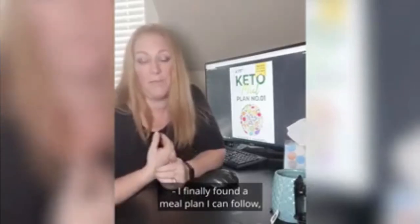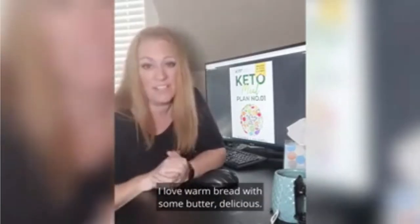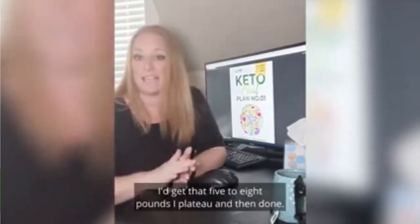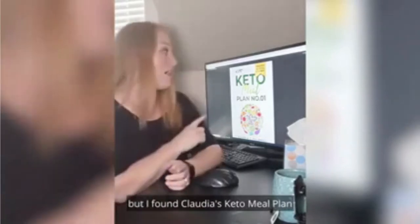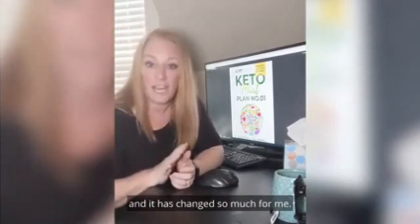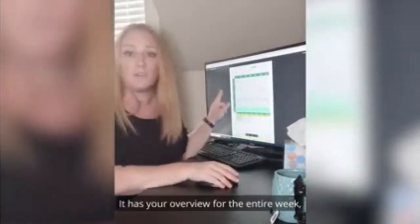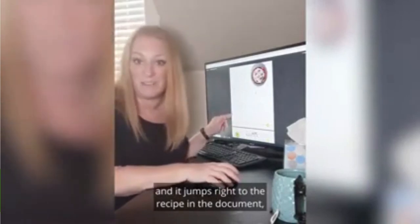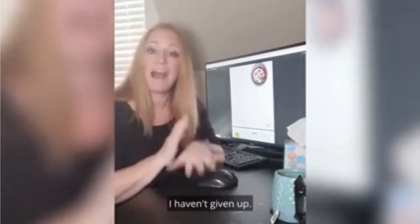I finally found a meal plan I can follow. Warm, delicious bread is my weakness — I love pasta, I love warm bread with some butter. I can stay away from the sweets, but that's my weakness. I've been trying for years to lose weight and to keep it off. I get that 5 to 8 pounds, I plateau, and then I give up. Nothing ever sticks and works. But I found Claudia's Keto Meal Plan and it has changed so much for me. It's so easy to follow. You can go for your weekly meal plan — it has your overview for the entire week, and then you just click on your recipe and it jumps right to the recipe in the document. It's fantastic. It has your shopping list; it makes things so much easier to follow. I've had so much success with this and I haven't given up. It's delicious and so easy to follow. Check it out for yourself — don't just take my word for it.